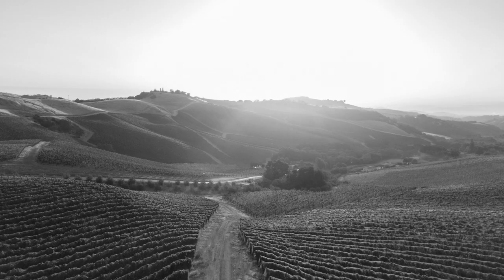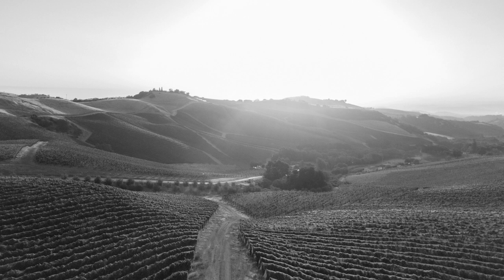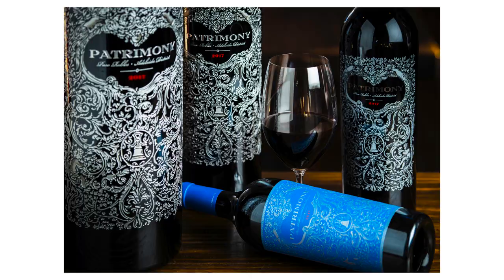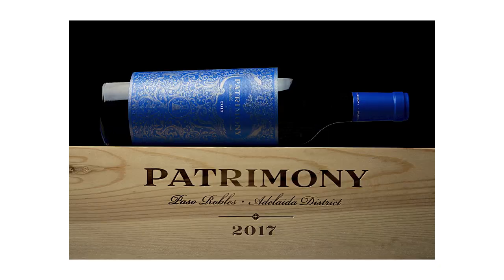Patrimony Estate is a winery founded by brothers George and Daniel Dow, aptly named for a proud legacy built through heritage and stewardship. The brothers create luxury, age-worthy wine and continue to set the stage for world-class Bordeaux varieties from their unrivaled terroir in the Paso Robles Adelaida district.